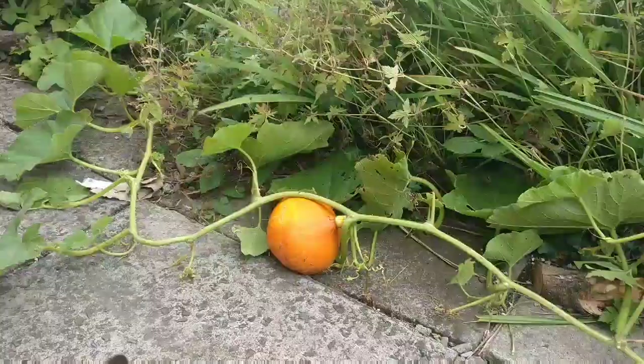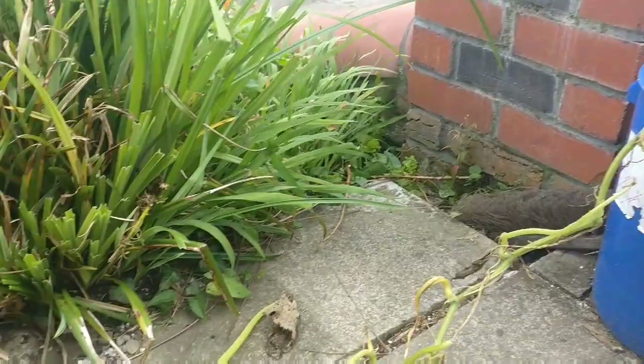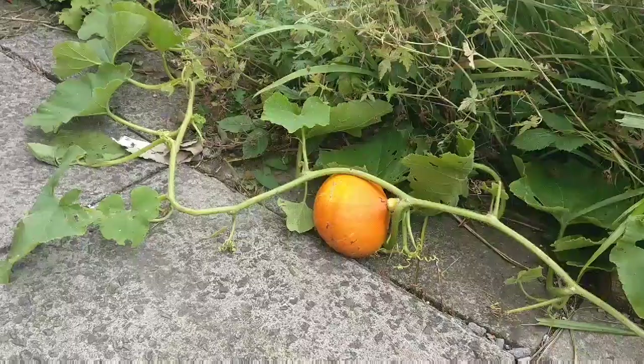So here's my Uchikikuri growing in a 30 litre pot - it's looking quite spindly. I have fed it today with a nitrogen feed. I'm wondering though, if I take off the pumpkin will it flower again and will it encourage it to grow more pumpkins? Let me know in the comments.